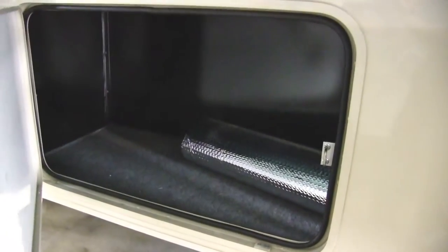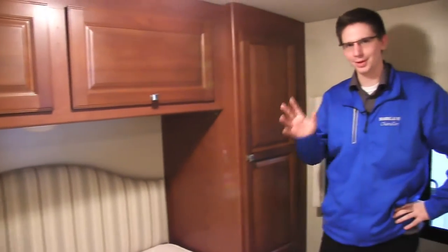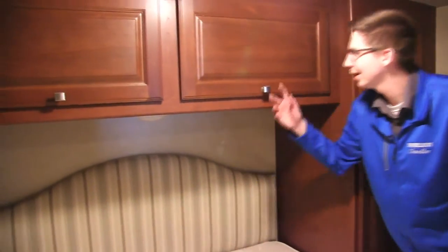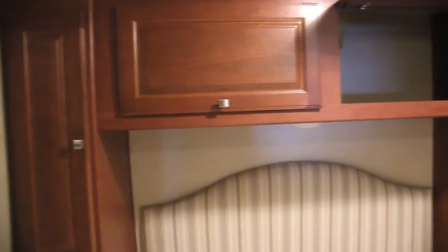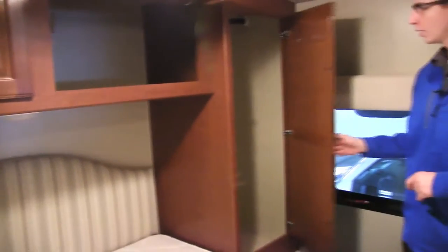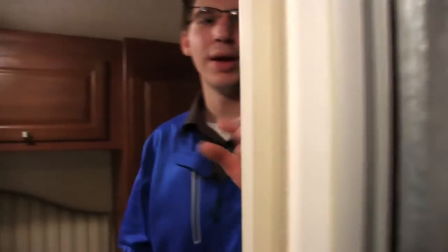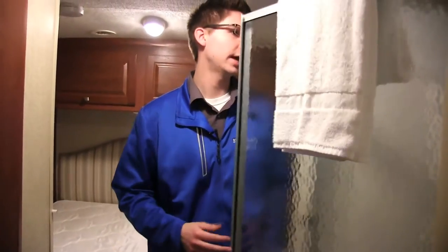Now let's jump inside the Sunstar 26HE. We've got the queen bed here, with a nice fabric headrest. We have some storage on each side — a bigger wardrobe on one side and a drawer on the other. There's a nice 10-inch TV here if you like some sound while going to bed. We have a privacy shade that you can pull across. There's a textured glass shower with an adjustable head and a little skylight up there.